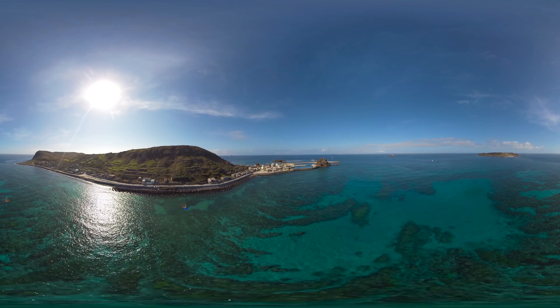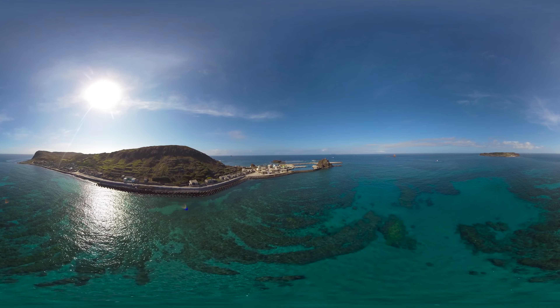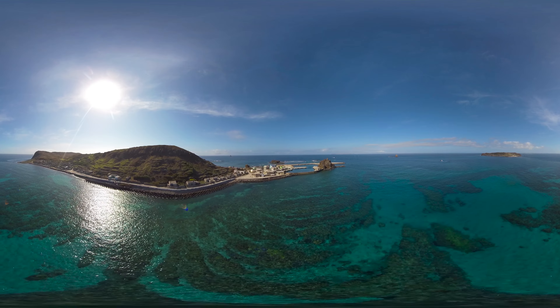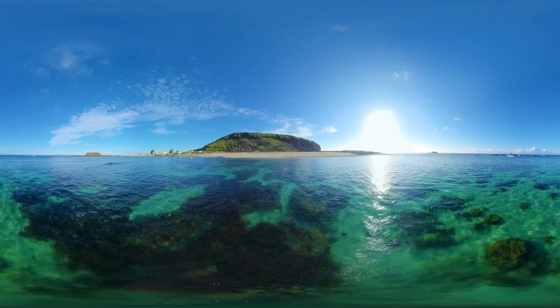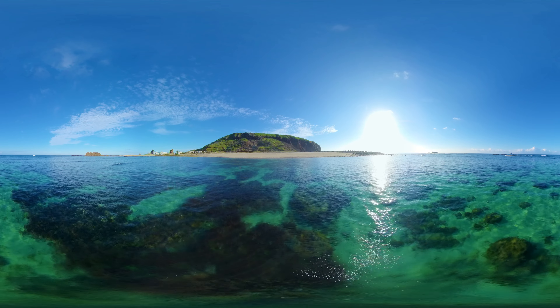Surrounded by the ocean, Penghu Islands boast rich and diverse natural marine landscapes. The intertidal zone of Dongyuping Island is the cradle that supports numerous marine organisms.